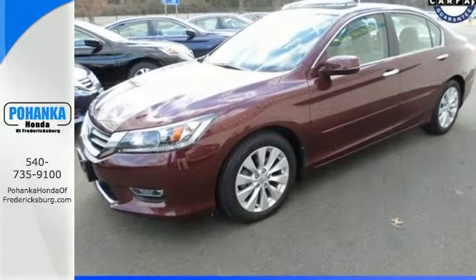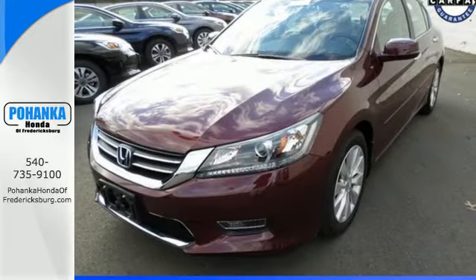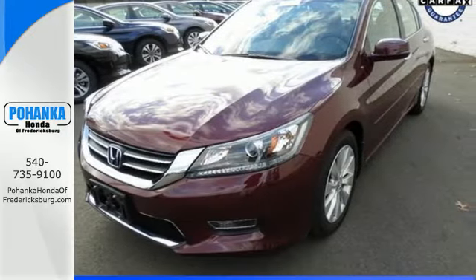It is nicely equipped with keyless entry, a CD player, and power windows, locks, and mirrors. Plus, you'll get a low-tire pressure warning and parking assist.